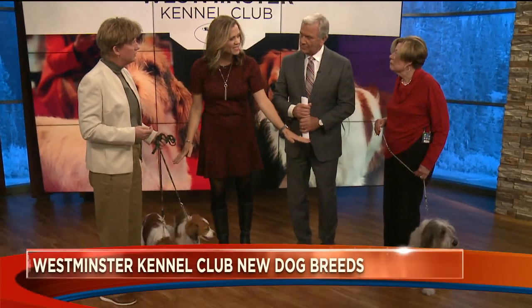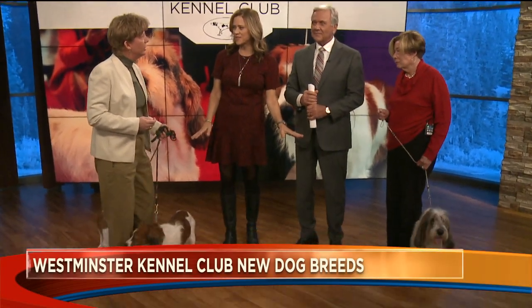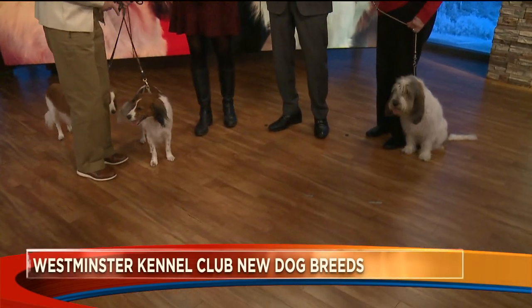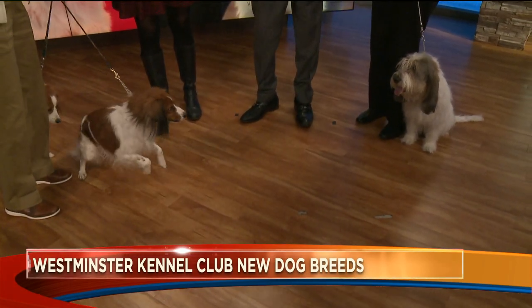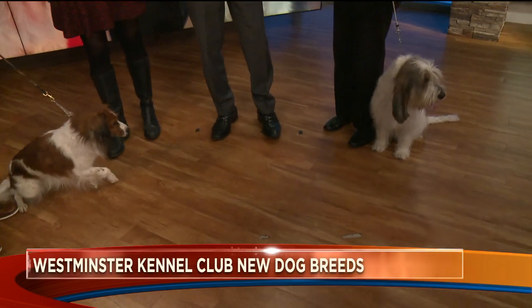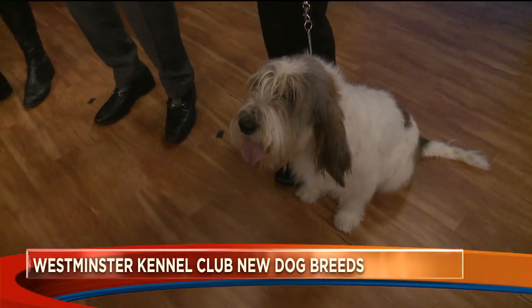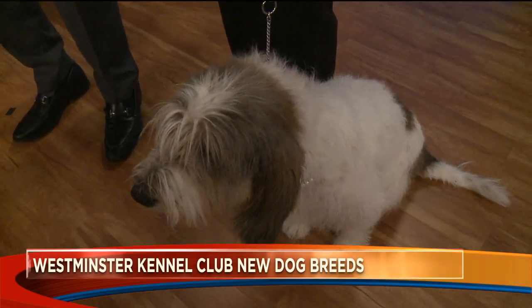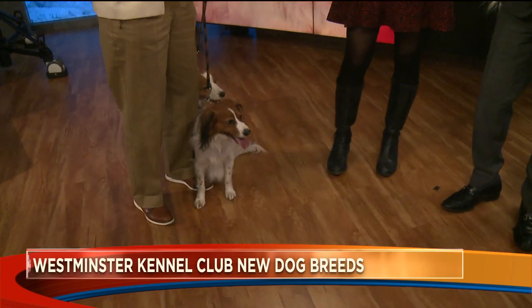Are there many of both of these breeds in our area? We had to search them out when we heard they were going to be at Westminster this year. There are only about 500 of these dogs in the U.S., and I think there are maybe 300 GBGVs in the U.S. There is only one other GBGV in the state of Colorado. Both of these breeds will be in the Westminster Dog Show this weekend — yes, for the first time.